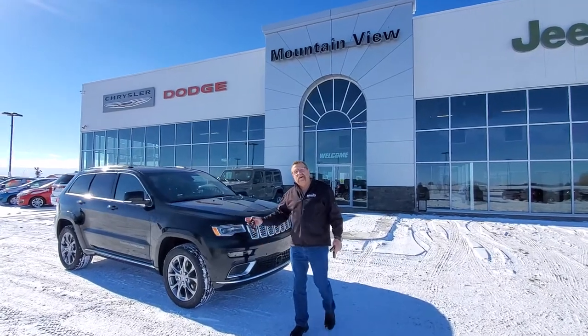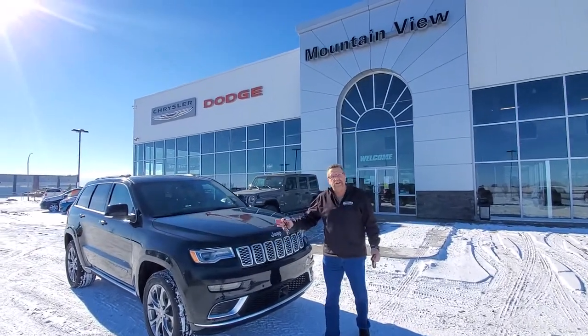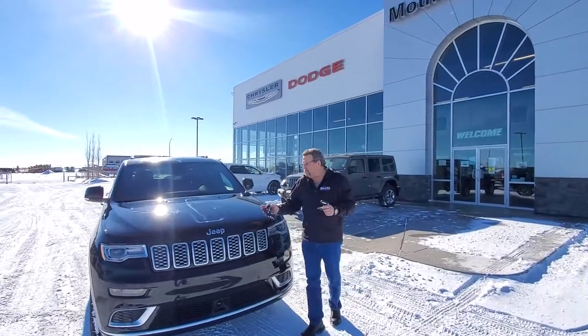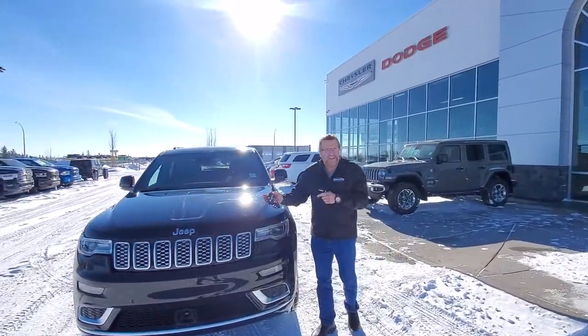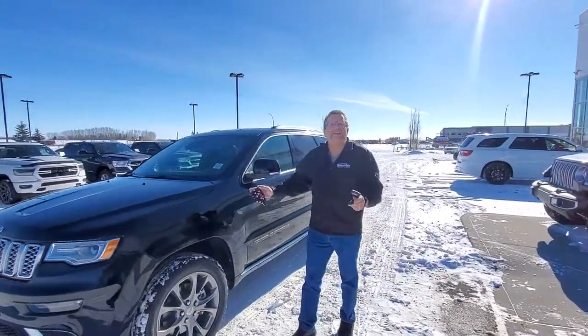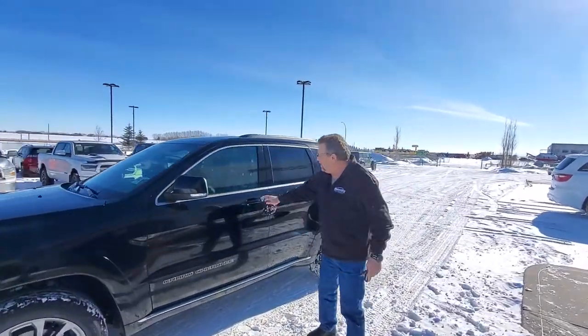Steve McPherson here from Mountain View Dodge. What do I have here? A 2020 Jeep Grand Cherokee Summit — top line. The best part about this one, besides the black which is an awesome color, is the V8 5.7 Hemi. Who needs that 6.2 motor? Let's go with this one here.